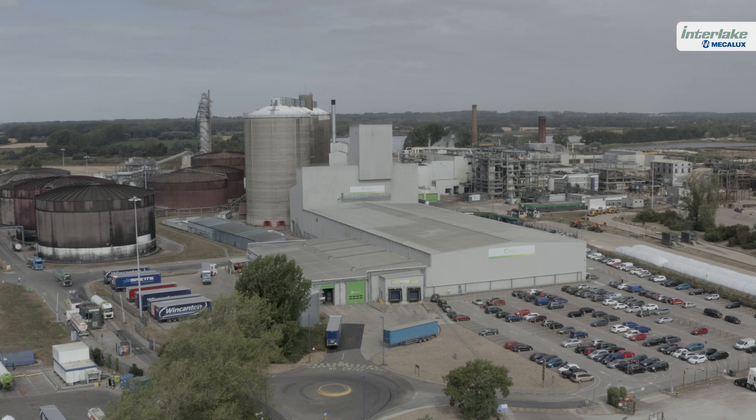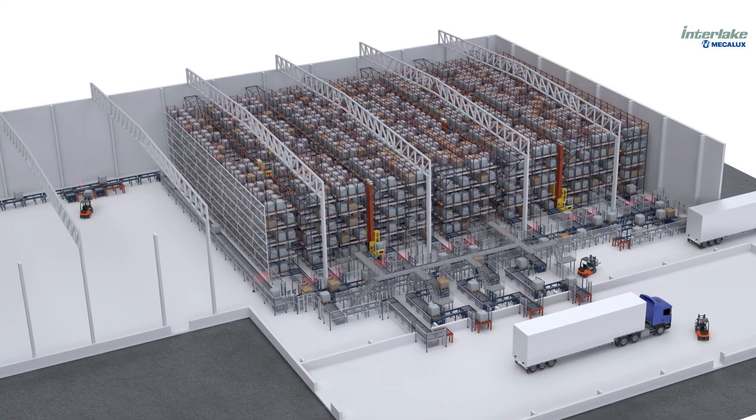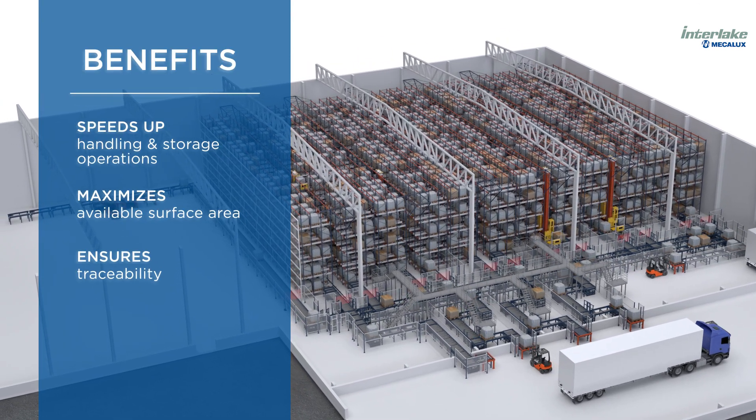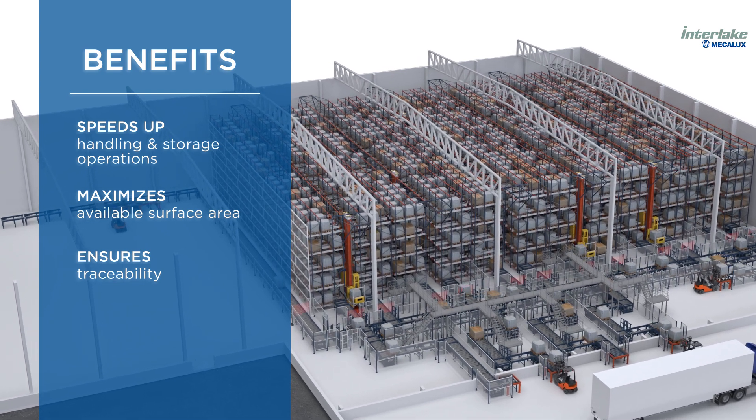To drive its growth rate, British Sugar has turned to technology. Mecalux has developed an automated solution that speeds up handling and storage operations, maximises available surface area, and ensures precise product traceability.